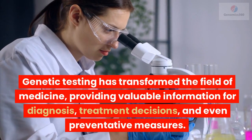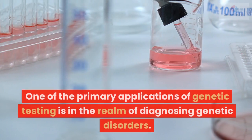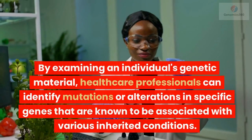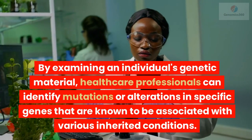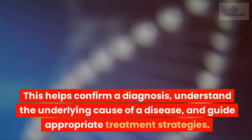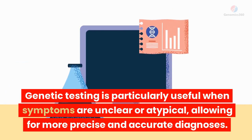Genetic testing has transformed the field of medicine, providing valuable information for diagnosis, treatment decisions, and even preventative measures. One of the primary applications of genetic testing is in the realm of diagnosing genetic disorders. By examining an individual's genetic material, healthcare professionals can identify mutations or alterations in specific genes that are known to be associated with various inherited conditions. This helps confirm a diagnosis, understand the underlying cause of a disease, and guide appropriate treatment strategies. Genetic testing is particularly useful when symptoms are unclear or atypical, allowing for more precise and accurate diagnoses.